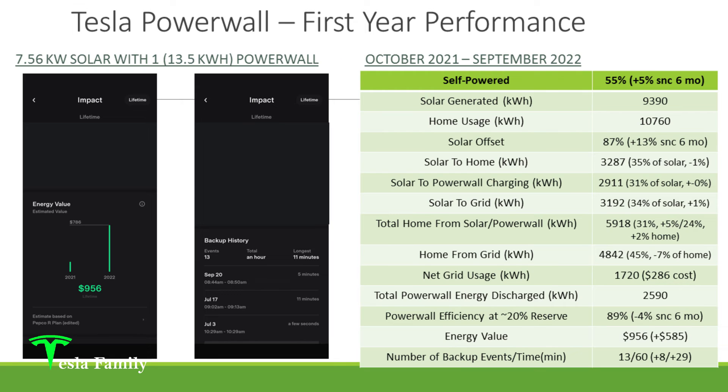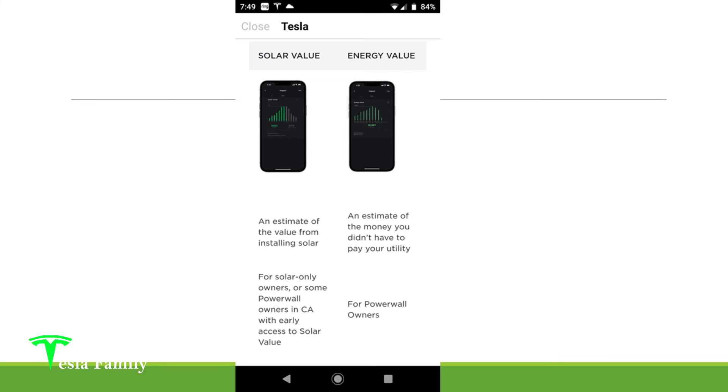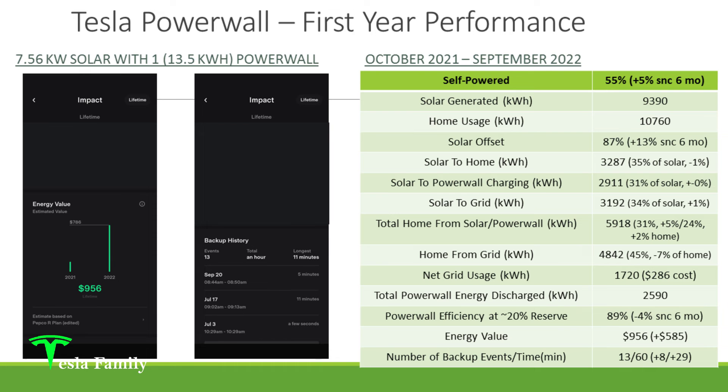Let's go back to the original two graphics I showed in the first slide. I had the energy value and backup history blacked out because I didn't want to focus on those at that time. Talking about energy value: Tesla says energy value is an estimate of the money you didn't have to pay to your utility. For Powerwall owners, the Tesla app shows you your energy value, and for the one-year period of having Powerwall it is $956. That would have been a cost I would have had to pay the electric company had I not been able to draw from the Powerwall. Tesla is showing you the savings you are keeping in your pocket by not drawing a substantial amount from the grid. From the six-month video, that's an increase of $585.